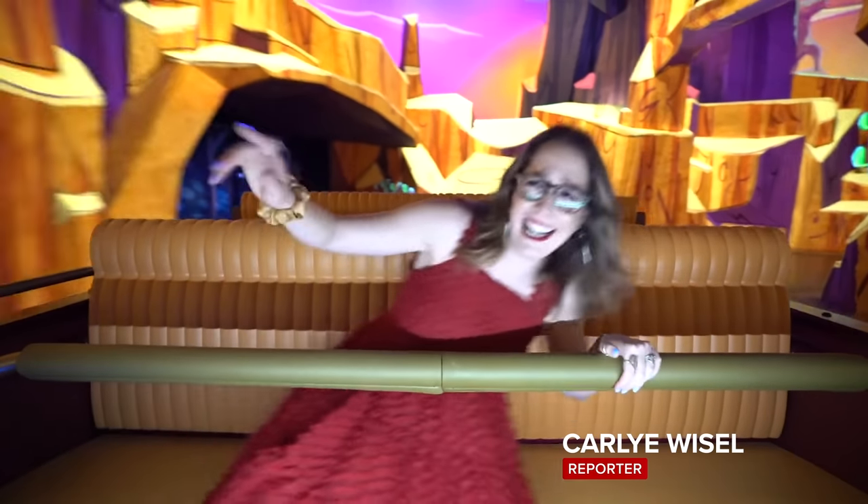First of all, when we say real lightsaber, it's probably not real as in an actual laser sword that can chop off your limbs — death weapons wouldn't be good for business at a theme park. To find out exactly what Disney revealed in this video presentation, I needed to talk to someone who saw it for herself: ace theme park reporter Carly Weisel, host of the podcast Very Amusing with Carly Weisel.